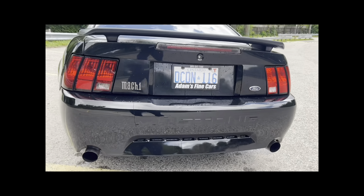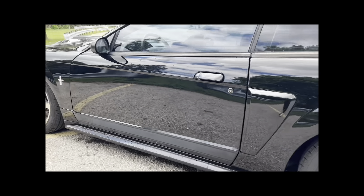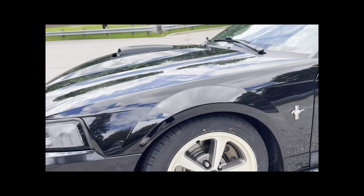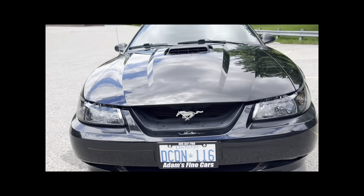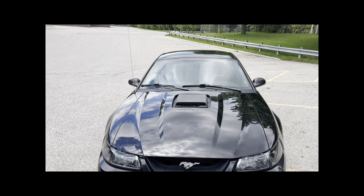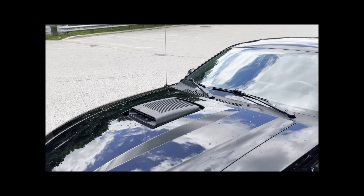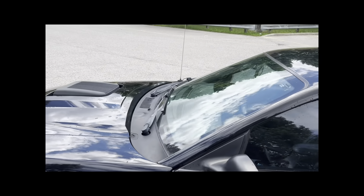Besides that, it's a Mach 1 2003. The gentleman lost his deposit because he couldn't pull through with the bank. So if you are interested, I'm motivated to sell it — please contact me, I'm sure we can work a price out. I've got some other things going on in life right now that need to be taken care of. I hate to see it go, but it is time.